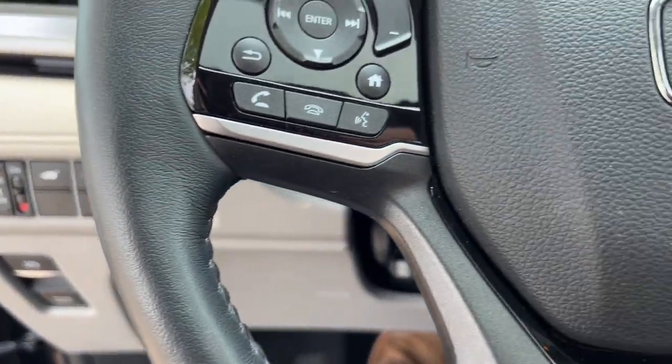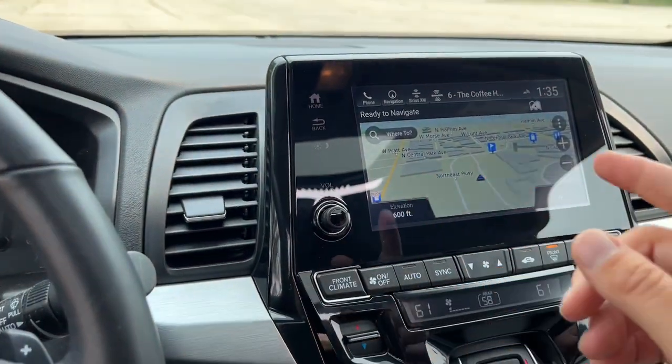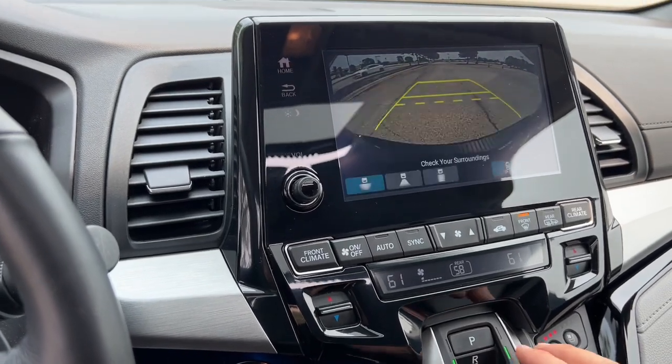It is equipped with lane departure warning, forward collision monitors, push start engine, and navigation on the dash.